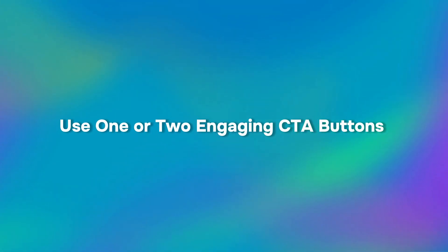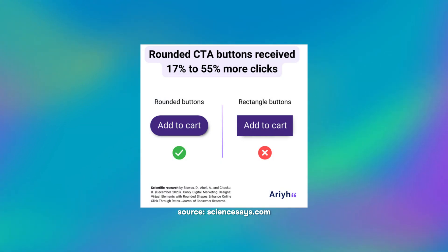Come up with an engaging and compelling heading that will interest your visitors in your offer. Just a few catchy words will be enough to grab readers' attention. Use one or two engaging CTA buttons. A Call to Action, or CTA, is a button or link encouraging your website visitors to take the next step in your sales pipeline. This can be anything from purchasing or signing up for a free trial to downloading an e-book or video tutorials. Your CTA's design plays a vital role in attracting customers, so make sure your Call to Action button design is visually appealing and encourages visitors to click.